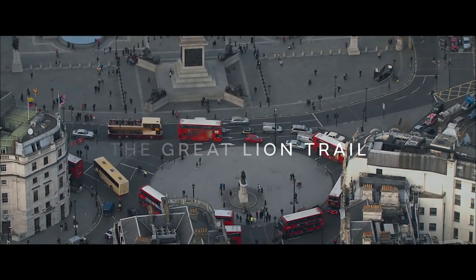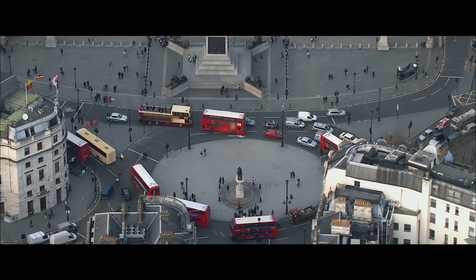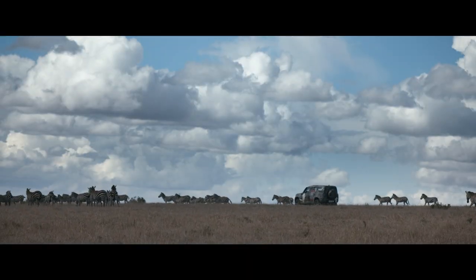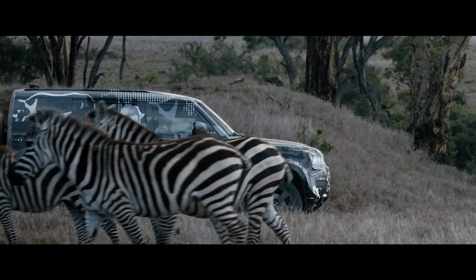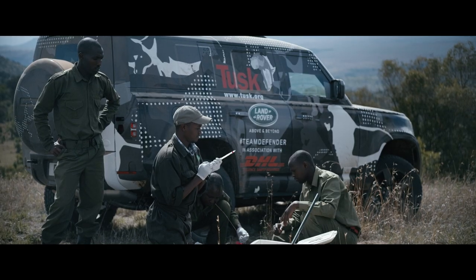The Great Lion Trail is an art installation taking place across the globe. Its objective is to raise vital funds for Tusk's work, supporting conservation and local communities across Africa.